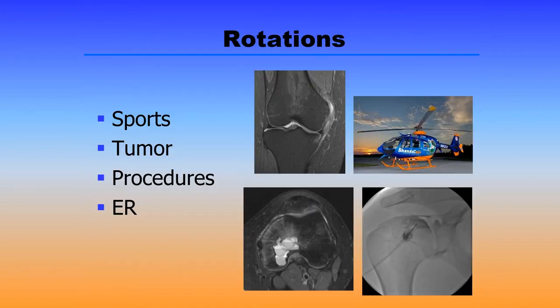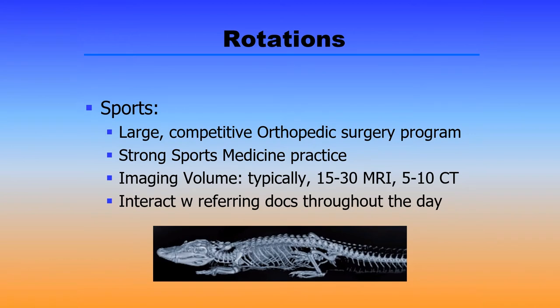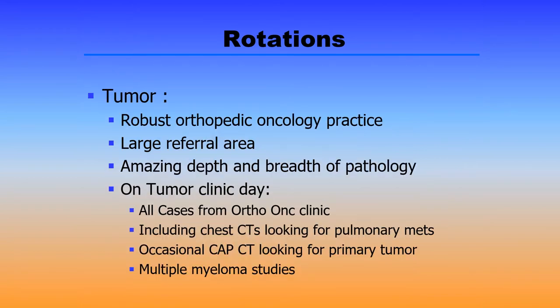During your fellowship, you'll rotate through four major rotations: sports, tumor, procedures, and ER/trauma. Our sports rotation is a busy rotation by virtue of the fact that we have a large competitive orthopedic surgery program and a strong sports medicine practice. Typically you'll read anywhere from 15 to 30 MRIs per day and anywhere from 5 to 10 CTs. We're also interacting with our referring clinicians throughout the day. Our tumor rotation is also very busy by virtue of the fact that we have a robust orthopedic oncology practice. We have a large referral catchment area, and that affords you an amazing depth and breadth of pathology during your time here as a fellow.